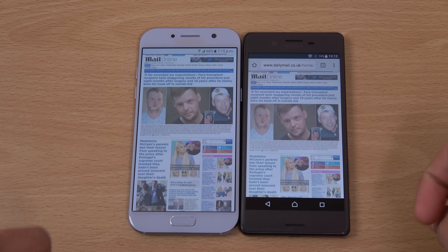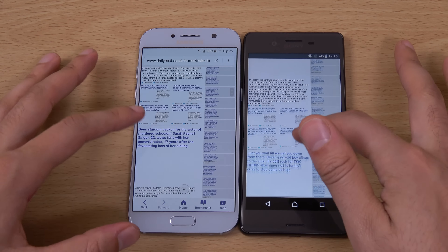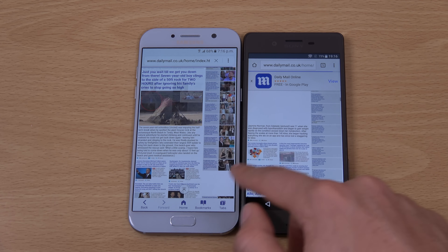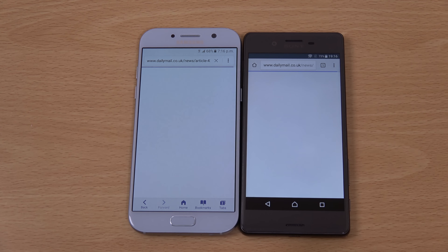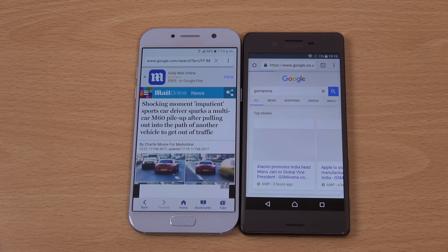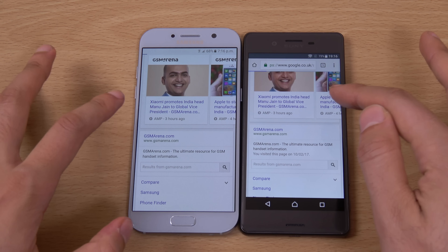When it came to loading the full page, the A5 was a bit quicker to load the pictures. We'll click on a link just to make sure — Sony with the link there. Let's try GSM Arena — Sony again. So if you ask me, I think Sony is a little bit better when it comes to web browsing; it just seems to load content a little bit faster.